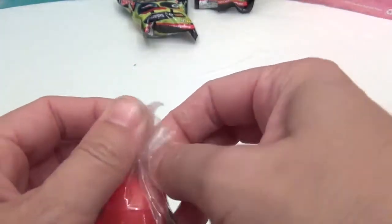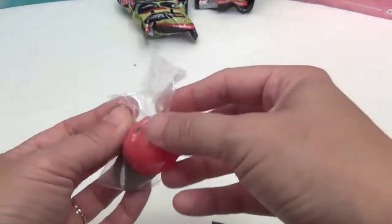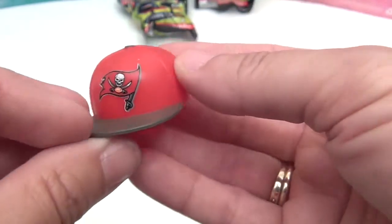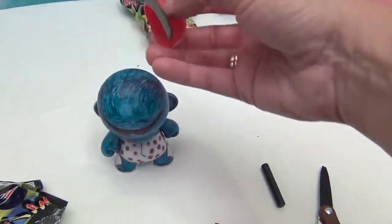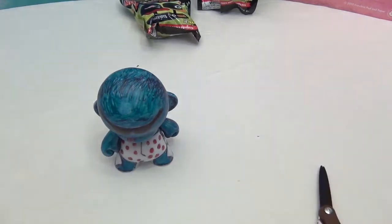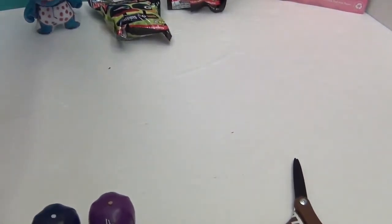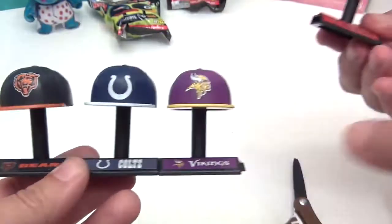Interesting — one of the Buccaneers caps came in a plastic bag inside the pack while the other didn't, probably to protect the paint job. We put the Buccaneers cap on Tuffy the dog for a fun display. The caps snap onto the stands and connect to each other, which is a really cool feature.